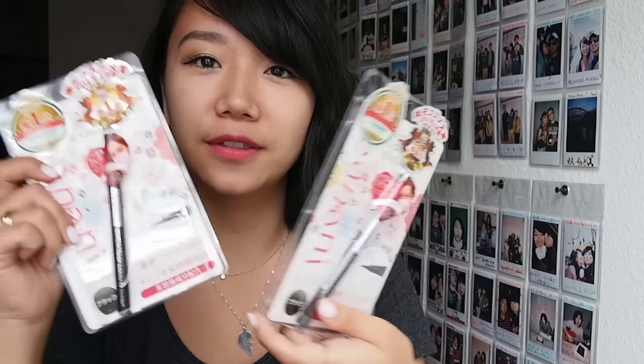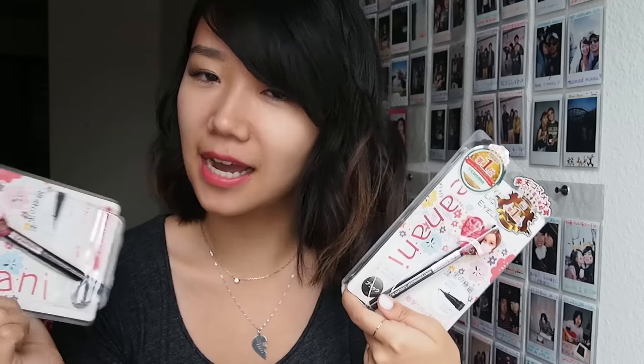Bunnies are my favorite creatures and my goal in life is to own a bunny. I told my dad that my dream is to have a bunny, and he said okay, graduate college first, make that your dream first, and then you can go get a bunny. So yes — I was so happy that she got these for me. Anyway, these are the socks.